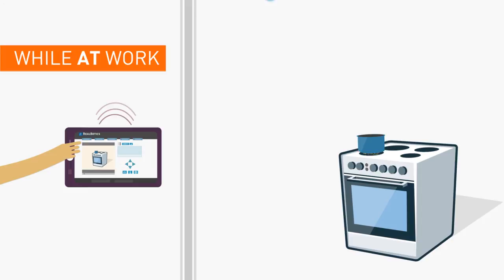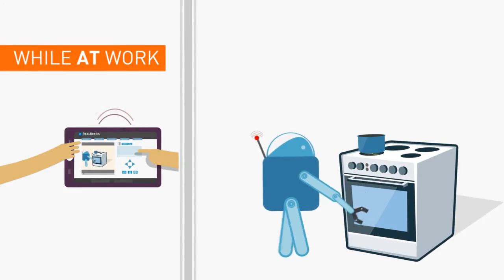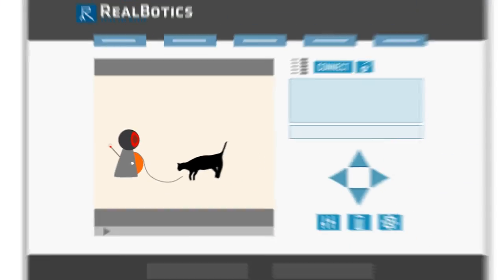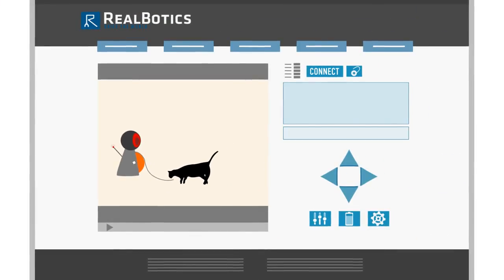Remember the last time you were out and wanted to make sure your stove was turned off? Reelbotics can do that. Does your pet need entertainment? Connect and share a toy to provide endless attention.